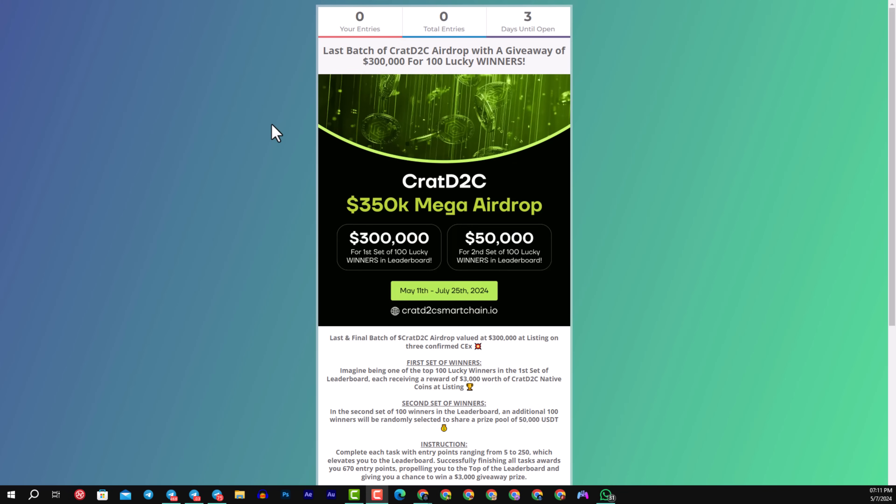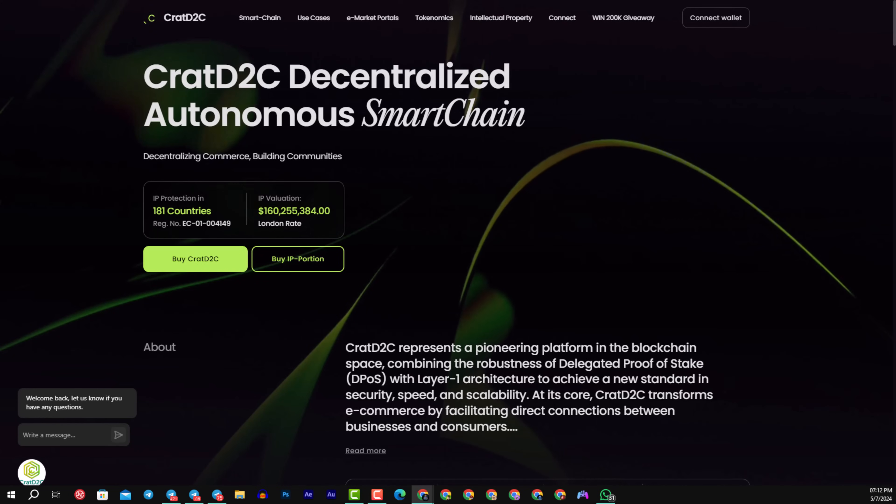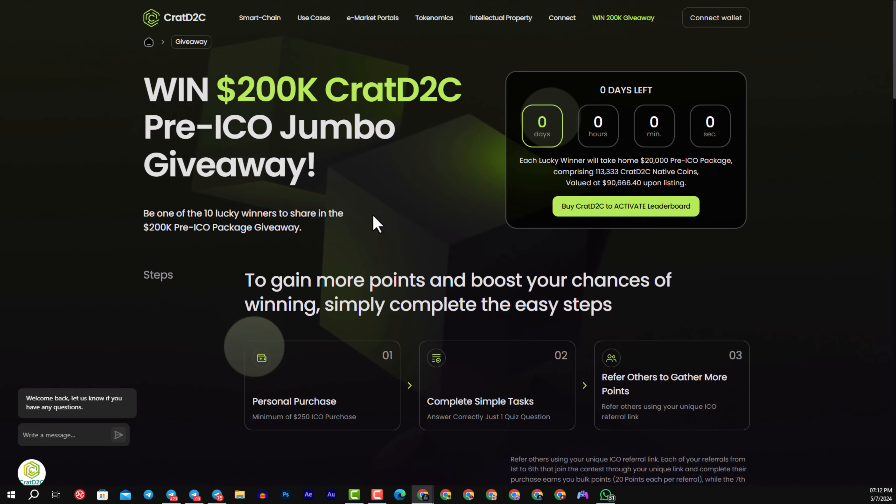You can participate and become one of the winners. There is also a bounce and jumbo giveaway with more than $200,000 in prizes — each lucky winner will take home a $20,000 pre-ISO package comprising 130,000 KRAT D2C native coins. To participate, it's very simple: invest $250 in a purchase, complete a simple task such as answering one quiz question correctly, and refer others — family, friends, or your community — to gather more points.